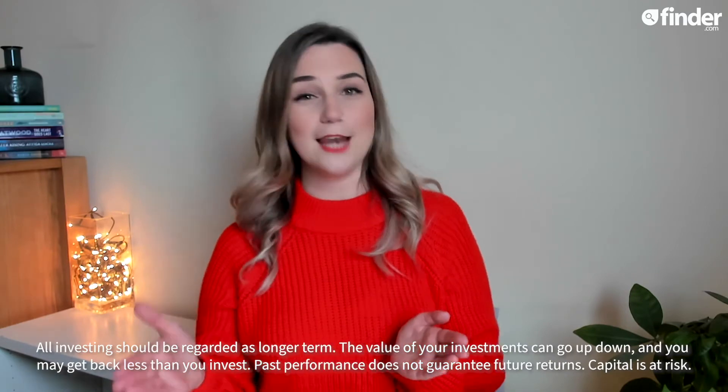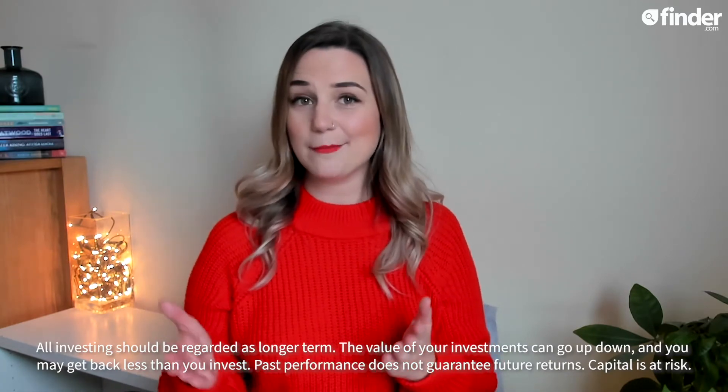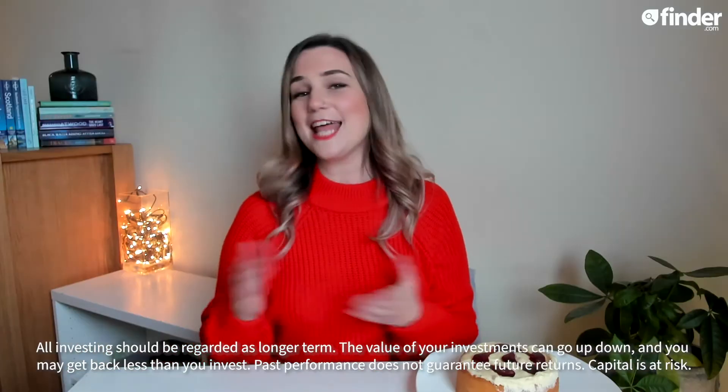I like to think of stocks and shares as slices of cake. Firstly because it helps to visualise the more abstract elements of investing, and secondly because cake is awesome. Let's imagine then that this delicious Victoria sponge represents a whole company like Apple or Amazon.